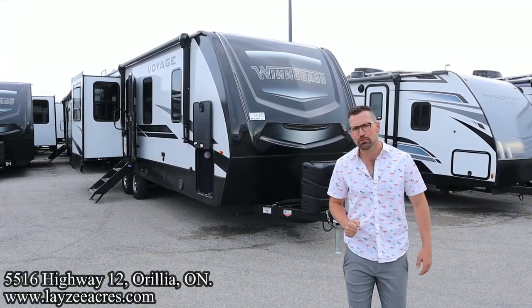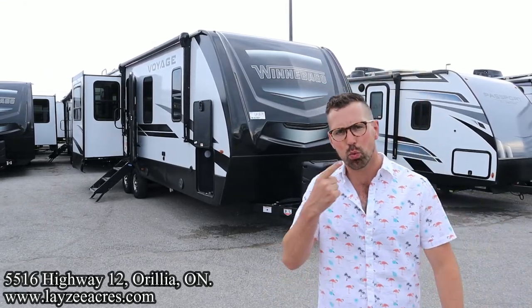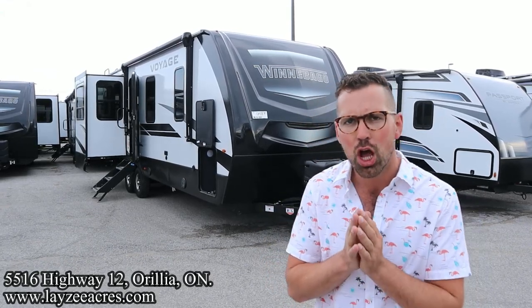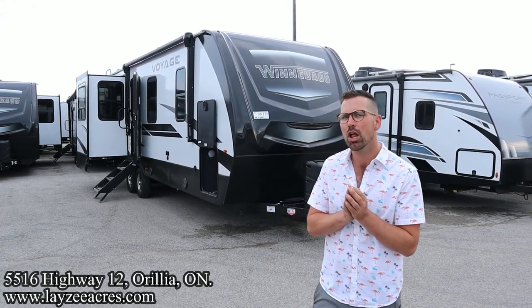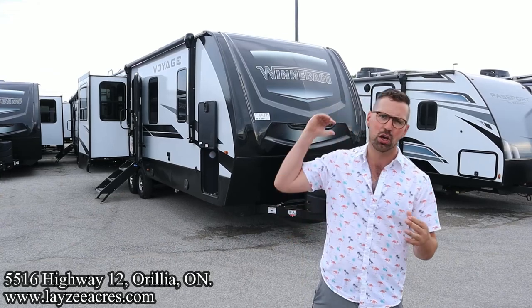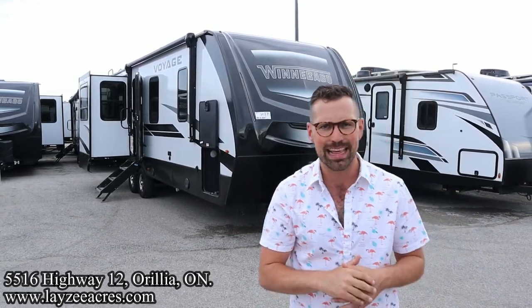Greetings and salutations folks. I'm Josh from Lazy Acres. Thank you for tuning in. We are saving the world here one trailer at a time. Today we're going to take a look at a 2022 Winnebago Voyage — a new model for us here at Lazy Acres. It's model number 2730RL. It's a great rear living room, short travel trailer, still very, very high end, weighing just less than 8,000 pounds.